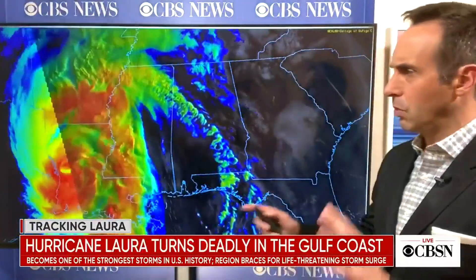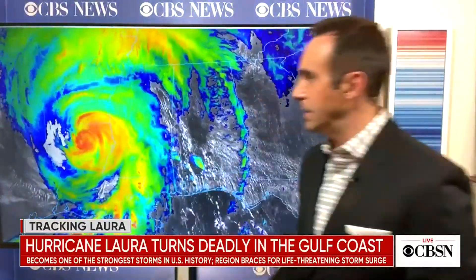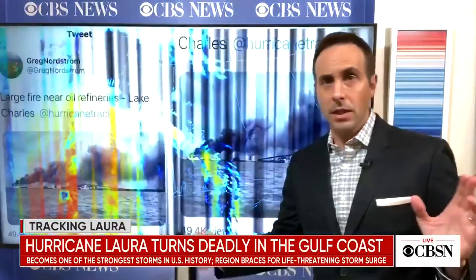The storm is still a hurricane but it's on the verge of becoming a tropical storm. We're going to receive word any minute now from the National Hurricane Center. It's located right here in the northern part of Louisiana, east of Shreveport, and it's kind of hooking northeast, so it's going to be weakening during the day today, which is some good news.